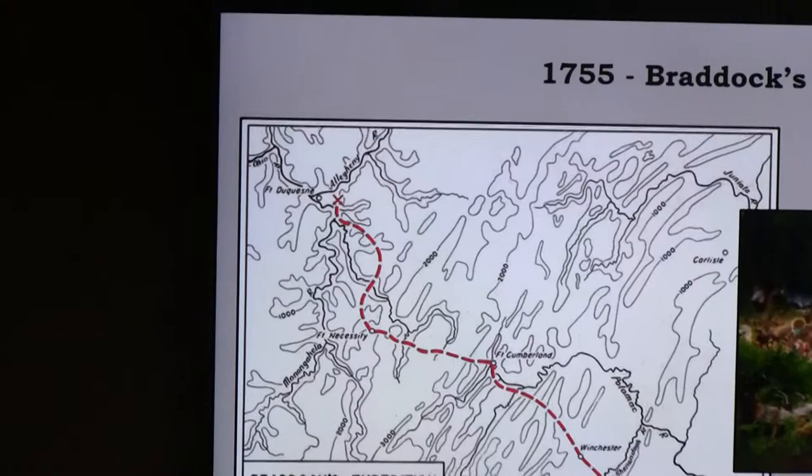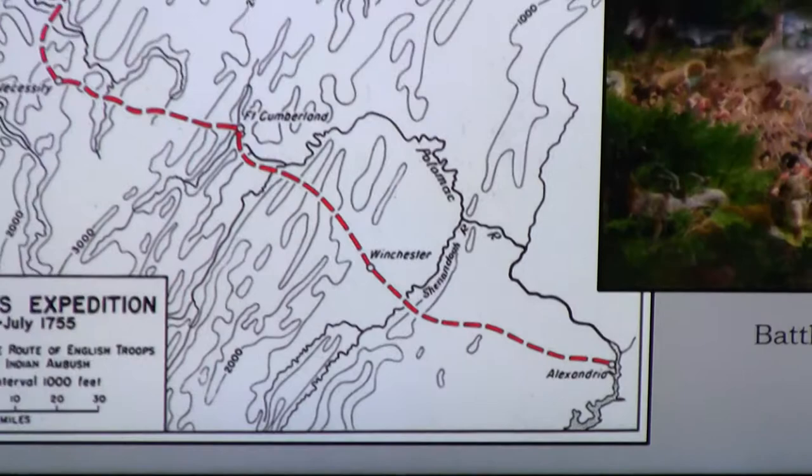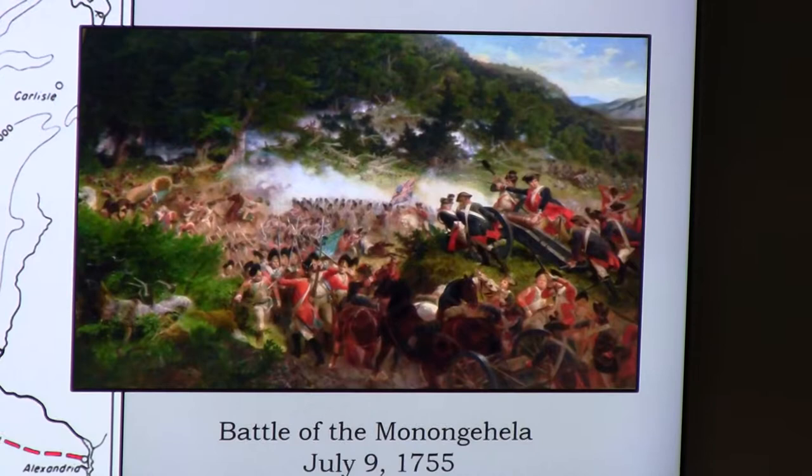The British lined up in formal rows doing volleys, but Washington warned that the enemy fights from the woods — what the French called fighting 'like savages,' meaning like the Native Americans. Braddock, strung out along the road, was attacked by the Native Americans and French. He tried to retreat, and during the retreat Braddock was shot and killed. This is called Braddock's Expedition — sometimes called Braddock's Disaster — and they did not succeed in taking Fort Duquesne.